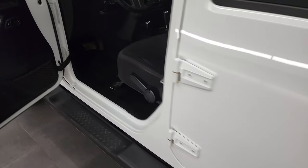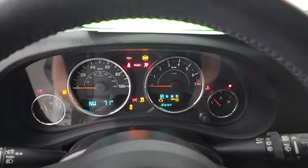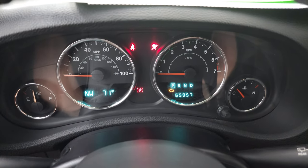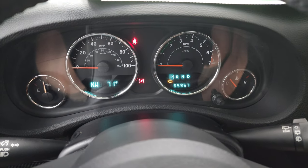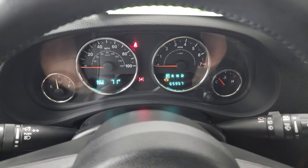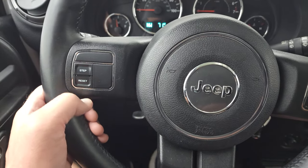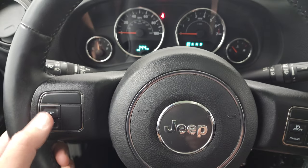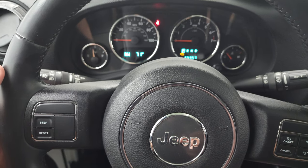That door shuts nice and smoothly. Hopping inside — this one has 65,957 miles on it. Instrument cluster is very nice and clean. You do get a compass and outside temp display, cruise controls and information center controls, and also your mileage and miles per gallon information on there as well.